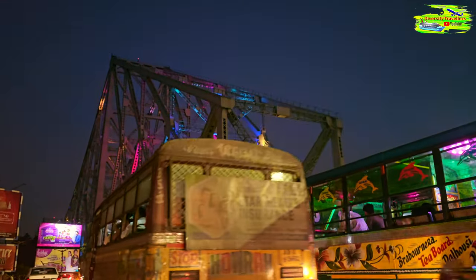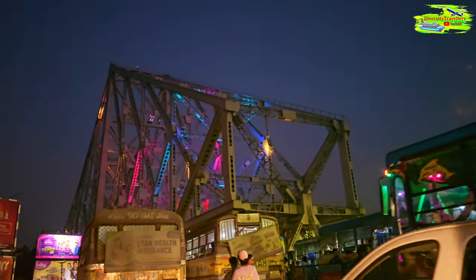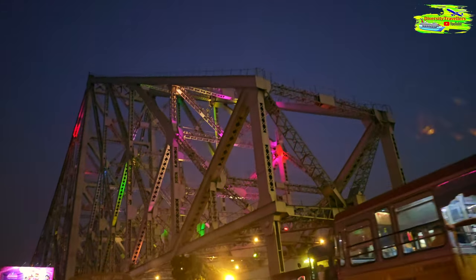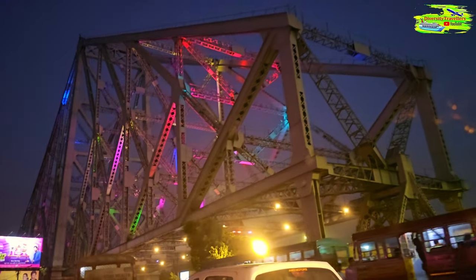The bridge is not just a means of transport but also a cultural symbol for the people of Kolkata. It has been featured in numerous films, books, and songs, becoming an integral part of the city's identity.